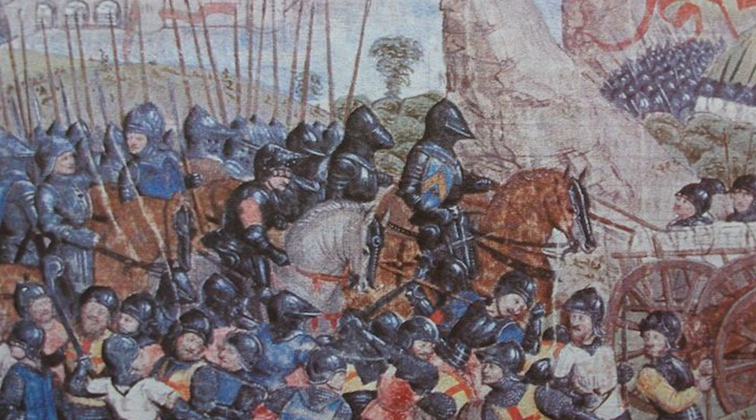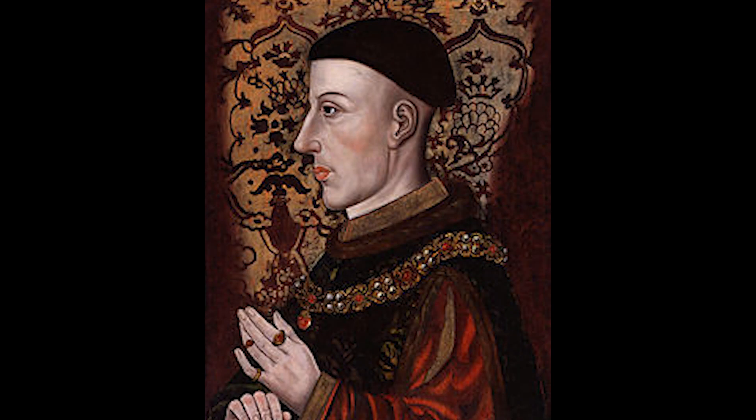England and France had already gone through two stages of the Hundred Years' War, known as the Edwardian War and the Carolyn War — the former being mostly a victory for England and the latter being mostly a victory for France. When Henry V came to power in England, the country was hungry for war and the king was largely backed by the church, barons, and the parliament. France had split into factions and was led by an unstable king.